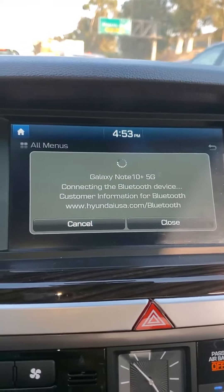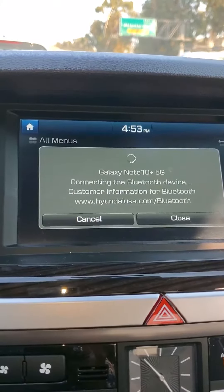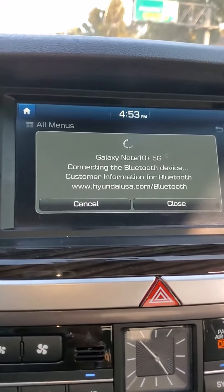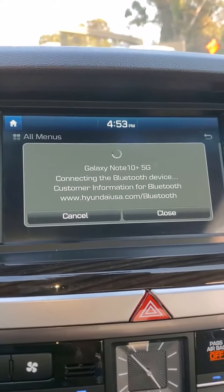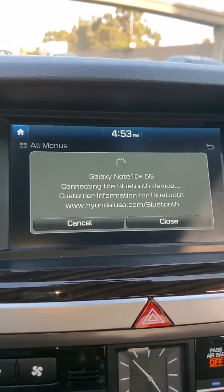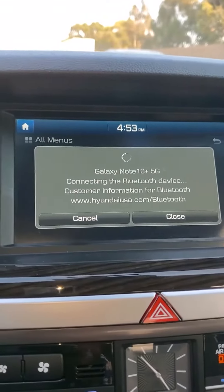I'm going to let it go a little longer. The video has been going for almost two and a half minutes, so I'm going to go ahead and stop it now. I just wanted to prove — show you proof — that something's going on with this electrical system, or the computer, or whatever. I can't figure it out.